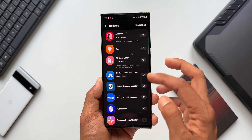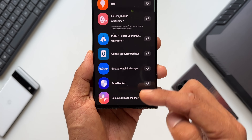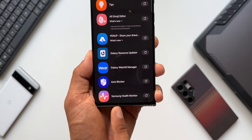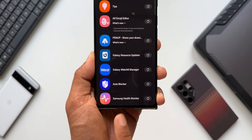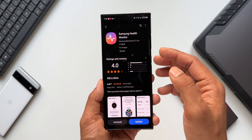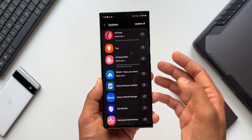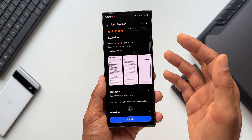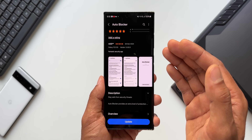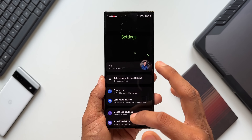There are also updates for Galaxy Watch 6 Manager, Auto Blocker — which is a very important feature — and Samsung Health Monitor. If you have Samsung Health Monitor in your region, you'll be able to get an update for that as well. I don't see new features being added to Health Monitor or Auto Blocker — it's likely just bug fixes — but it's very important to update Auto Blocker. This feature is available on One UI 6.1.